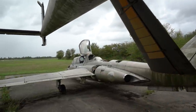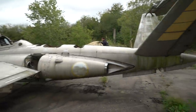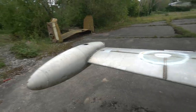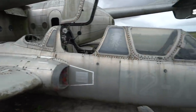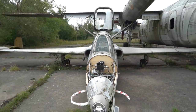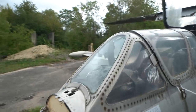Many of you who have been watching me for a while know that this is like the third or fourth abandoned plane graveyard I've been to, but I've never been this close up to a small jet like this. Such a cool plane — just from the front it's badass. We've got to check out the cockpit.